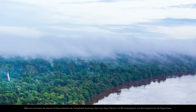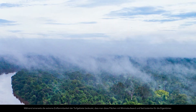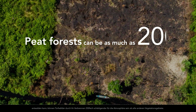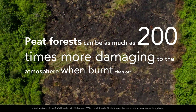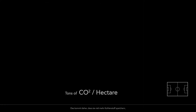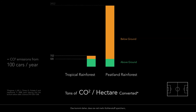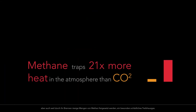While the extreme flammability of peatlands means these areas can be cleared with minimal effort and at nearly no cost to owners, peat forests can be as much as 200 times more damaging to the atmosphere when burned than other types of vegetation. This is because they store much more carbon, but also because the burning releases large amounts of methane — an especially harmful greenhouse gas.